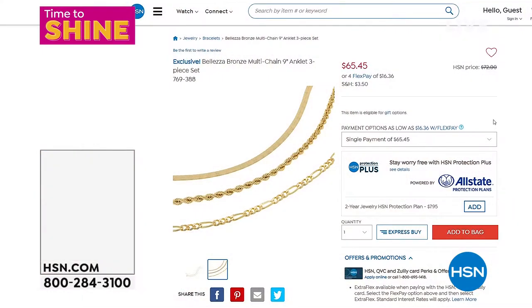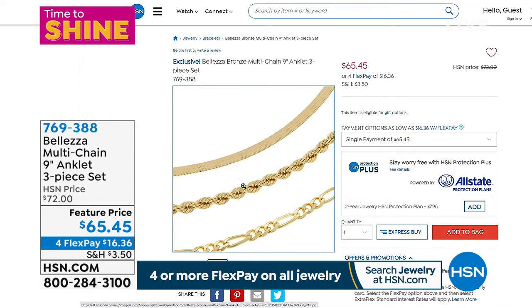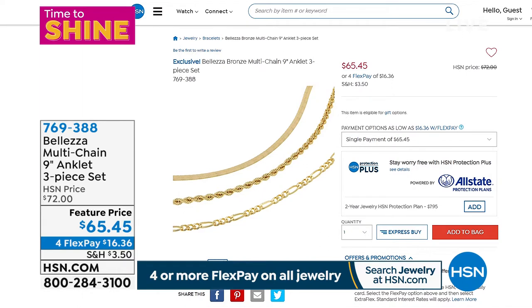With every purchase here at HSN you have a 30-day money back guarantee, absolutely no questions asked. We make it so simple and easy. Now, we're excited about brand new — not one, not two, but three anklets. All beautiful classic links you're receiving today.